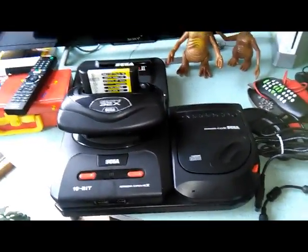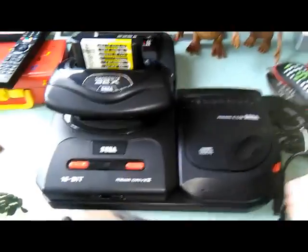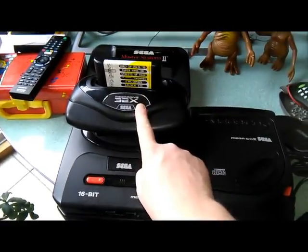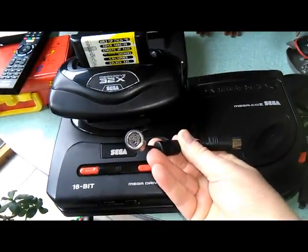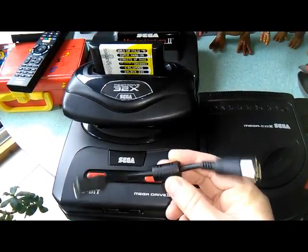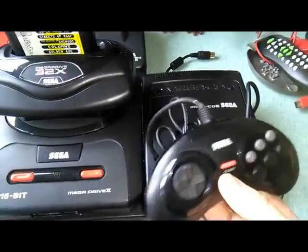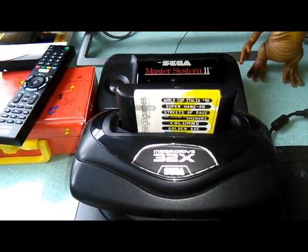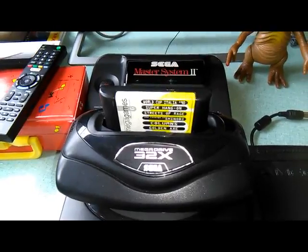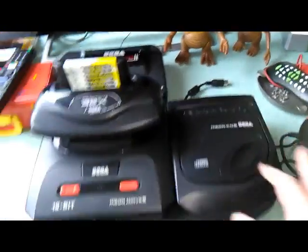The pièce de résistance of the retro day scraps was a complete setup - Tower of Doom for the Mega Drive with the CD32 and the 32X. It came with a full cable set and a six-button controller with matching red buttons, plus a game cartridge I already have a few times. The only problem is the CD drive button is kind of stuck, but I tested it and it works perfectly. 60 euros - that's a pretty great deal.